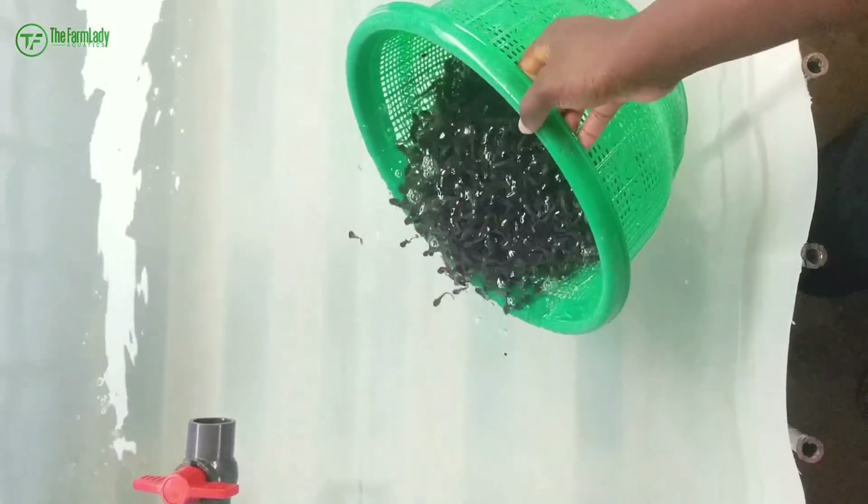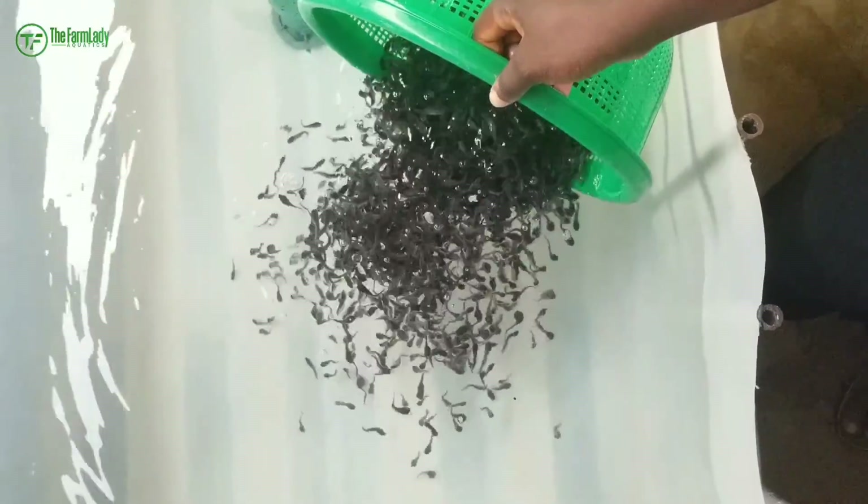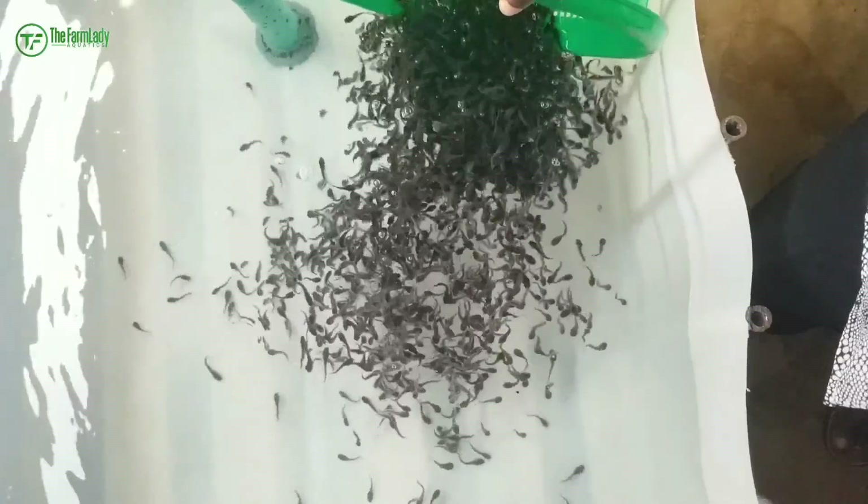The third factor you have to consider is your skill set — how knowledgeable are you when it comes to fish management? There are people who have the technical know-how to manage catfish seeds from a very tender age, say two to three weeks old. But some people can't. So the level of management skills you have will also determine the size of fish you should stock. If you can't manage two- or three-week-old fish seeds, then you wouldn't go for that size.